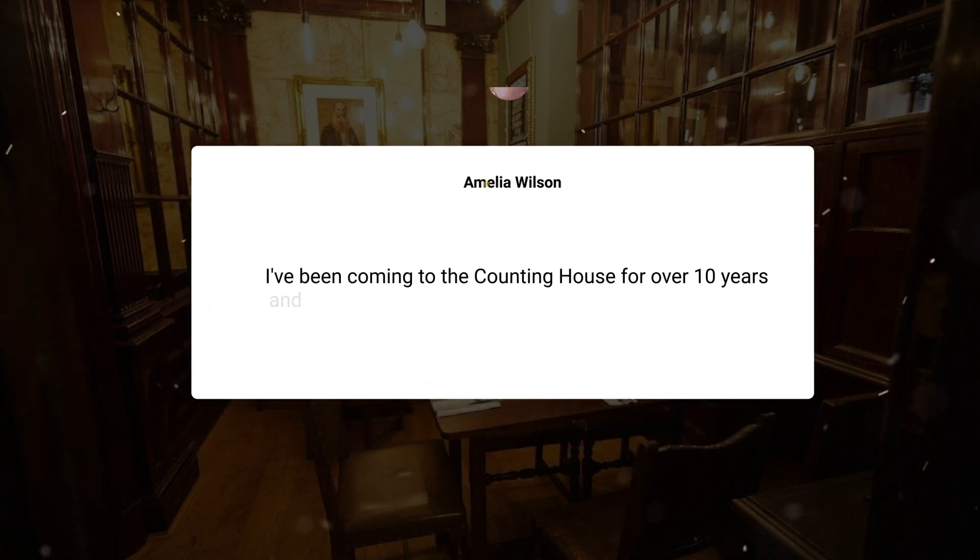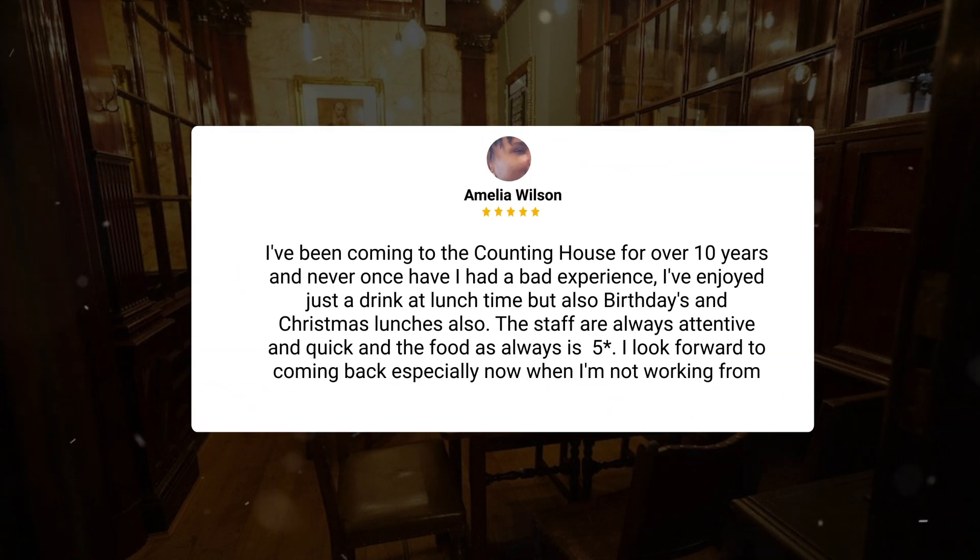I've been coming to the Counting House for over 10 years and never once have I had a bad experience. I've enjoyed just a drink at lunchtime, but also birthdays and Christmas lunches also. The staff are always attentive and quick and the food as always is five stars. I look forward to coming back especially now when I'm not working from home so much.